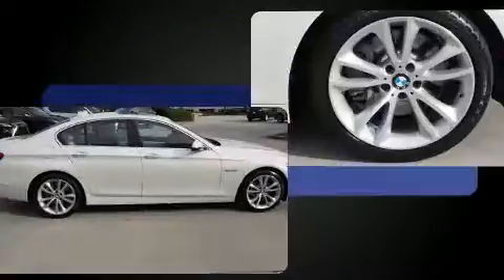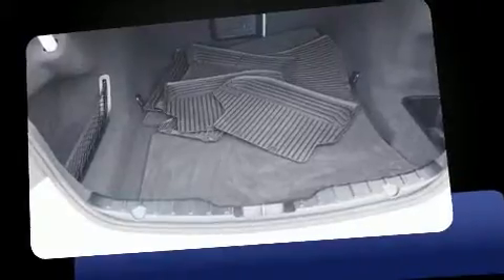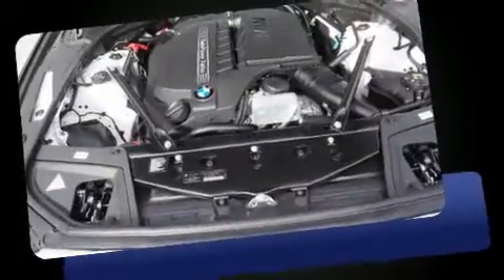A wealth of standard features means that you no longer have to sacrifice. Like leather upholstery, power trunk closing assist, automatic dimming door mirrors, and seat memory.